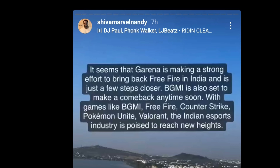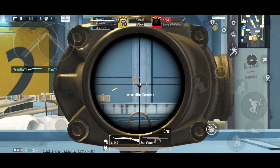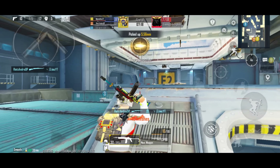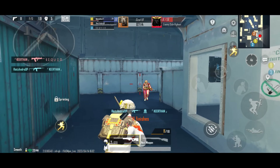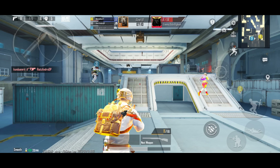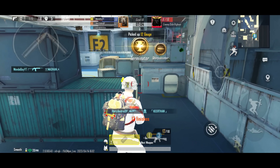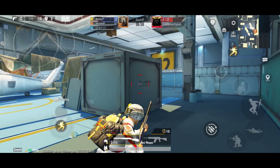Pokemon Unite, Valorant, and the Indian e-sports industry is poised to reach new heights. Free Fire, BGMI, Counter-Strike, and other games are all part of this. BGMI is set to come back anytime soon. Dynamo is also set to come back in the streams.